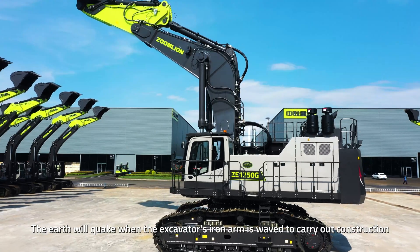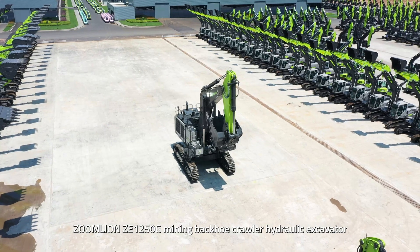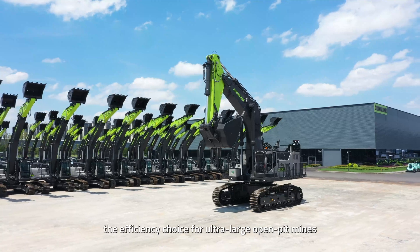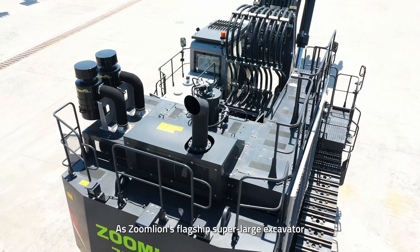The Earth will quake when the excavator's iron arm is waved to carry out construction. Zoomlion ZE-1250G Mining Backbone Crawler Hydraulic Excavator — the efficiency choice for ultra-large open-pit mines — is now making a stunning debut. As Zoomlion's flagship super-large excavator, the ZE-1250G sets a new standard in mining performance.